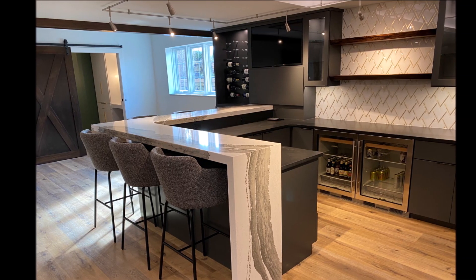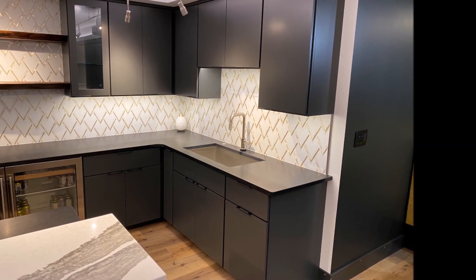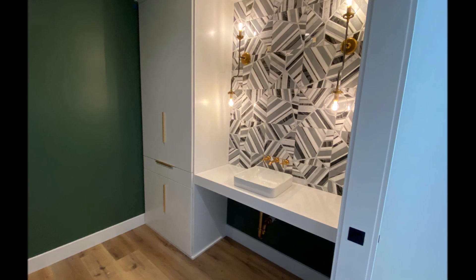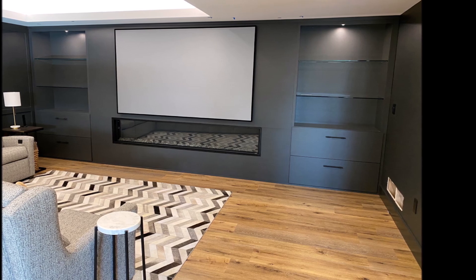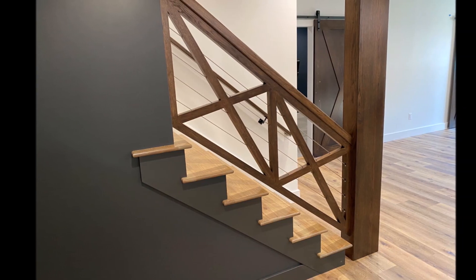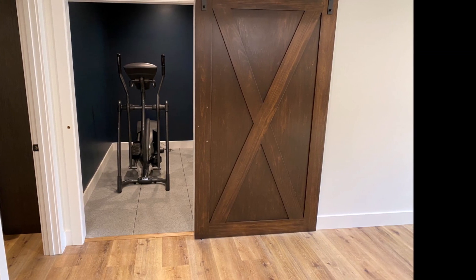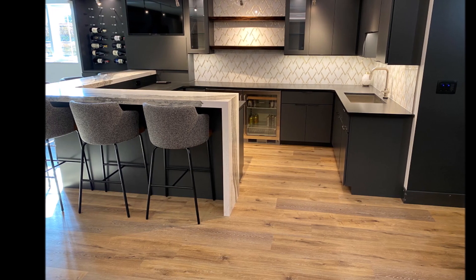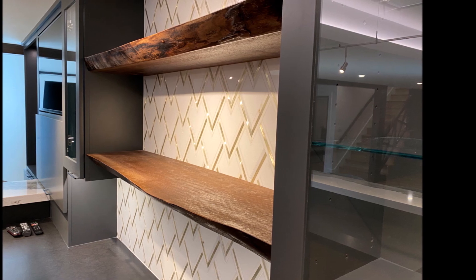All right, we're going to play through some photos here. I'll let you guys check out all the features of this cool ultimate man cave basement. Check it out. Thanks for tuning in.